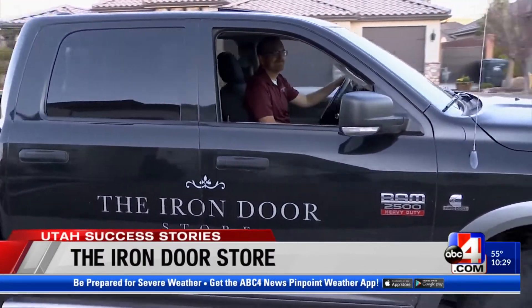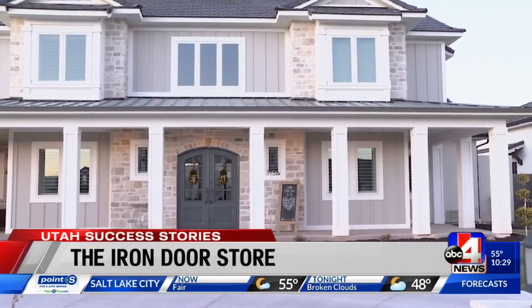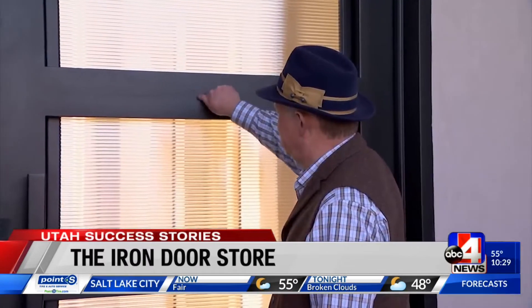Through the magic of television and a ride down I-15, I met up with him to see some of the installs his company, the Iron Door Store, has done in St. George.